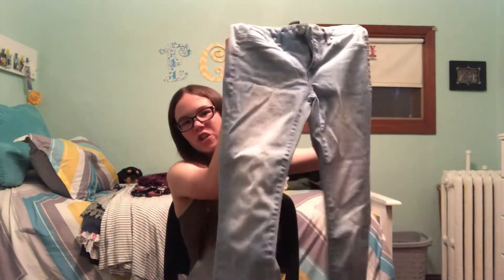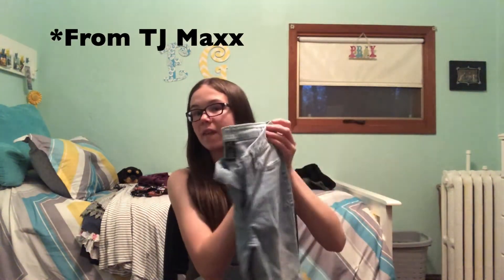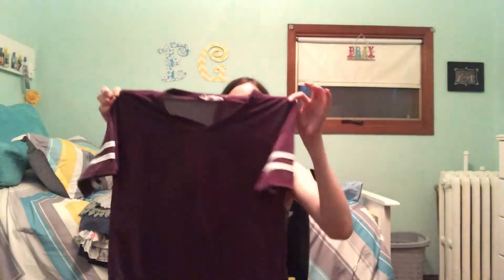Last in the pants section are these plain light wash jeans. They're not necessarily a summer thing but they're really comfortable and cute, and it never hurts to have a nice pair of jeans. Moving on to the shirt section — first is just a plain purple shirt with white stripes on the sleeves. I've worn it a couple times, it's really comfortable, and I think it goes really well with those light wash jeans.